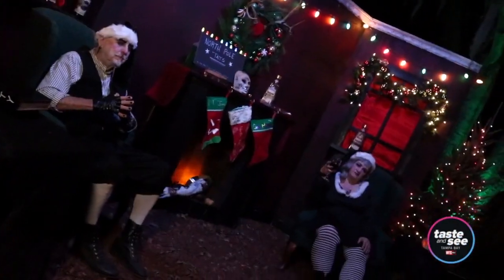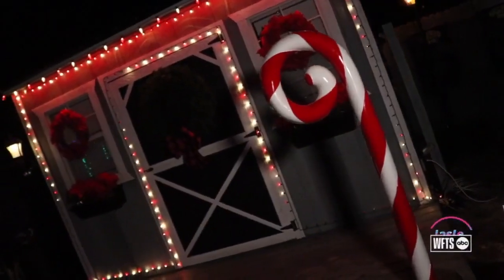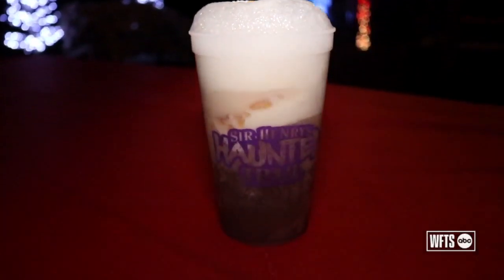It's giving Nightmare Before Christmas vibes at Sir Henry's Haunted Christmas Trail in Plant City. Tis the season for some holiday fun and this spot has got you covered. Let's check it out.